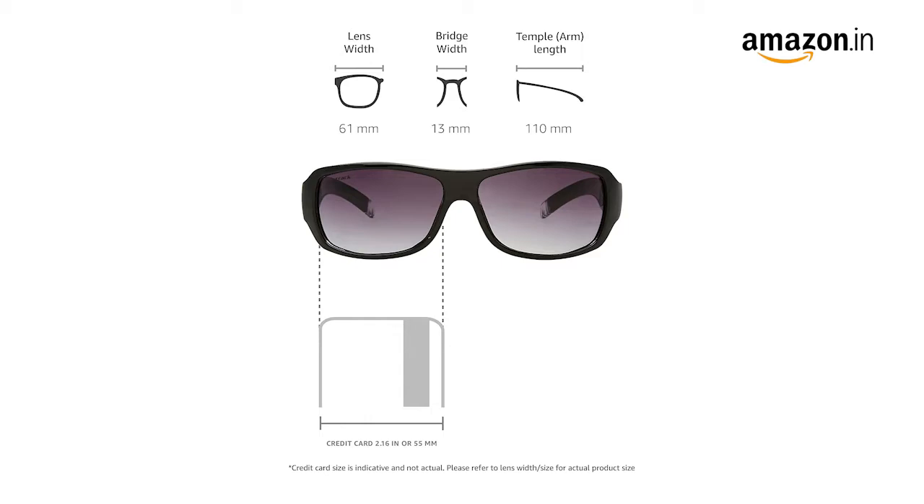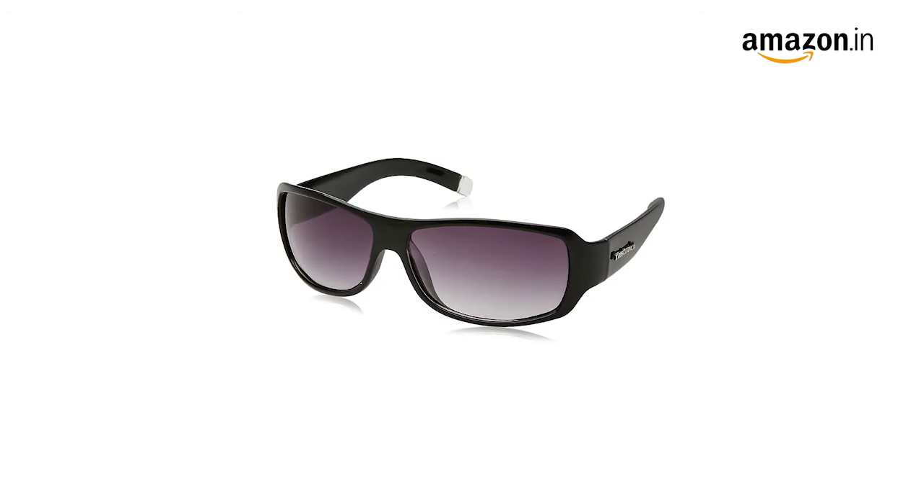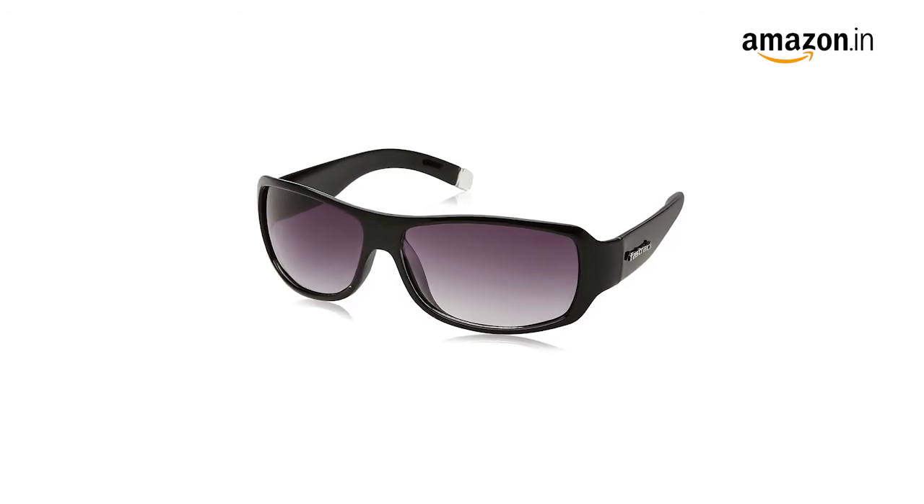For selecting the right fit for your face, please refer to our sunglasses buying guide for more information. For current offers and discounts, please refer to the product page.